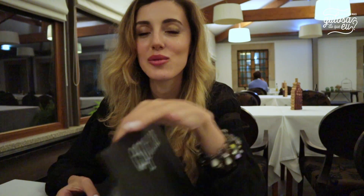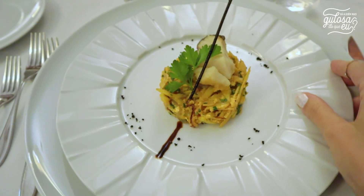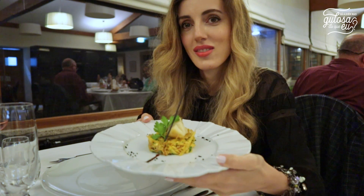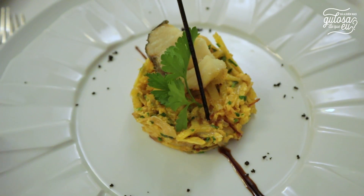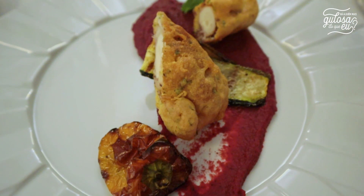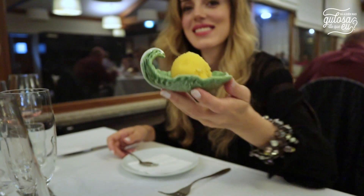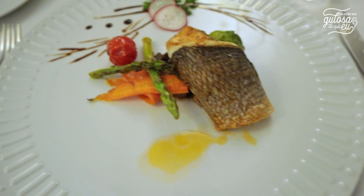Ao jantar vou experimentar o menu de degustação Casa da Insua. Começa com um naque de bacalhau confitado com um brás de salsa. O segundo prato é um polvo em pomo de ervas do jardim. Entre o polvo e o prato de carne é servido um sorbet de abacaxi e gengibre. Uma vez que eu não como carne, vou optar por experimentar o filete de dourada, que é servido com os legumes da horta.